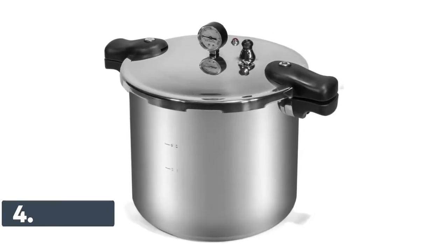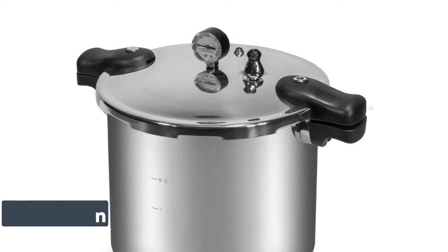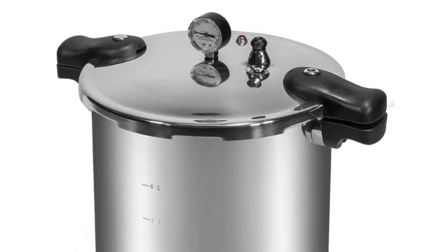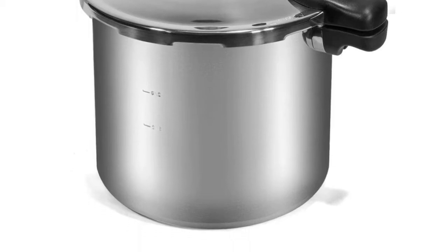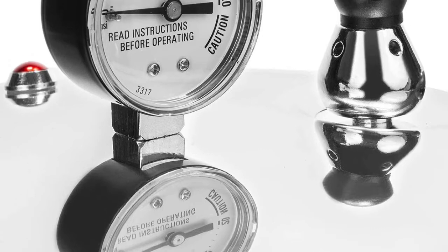Number 4: Barton. Easy, confident home pressure canning of vegetables, meats, poultry, and seafood. Also doubles as a boiling water canner for fruits, jams, jellies, pickles, and salsa. A spring safety device prevents pressurization of the cooker before being securely closed, and a sure-locking lid system prevents opening the lid when the cooker is pressurized.